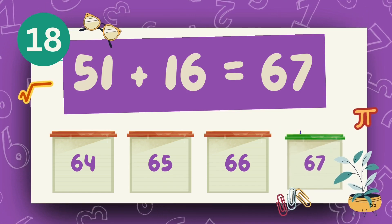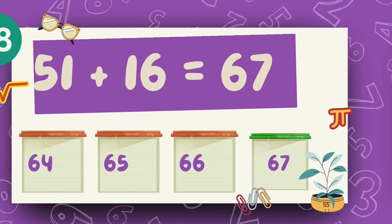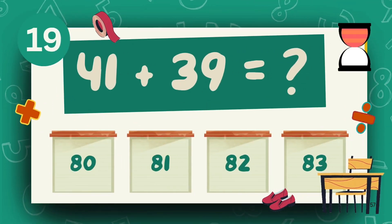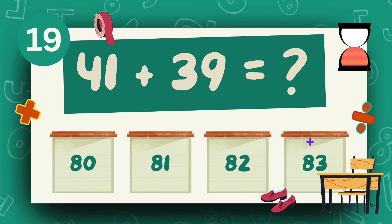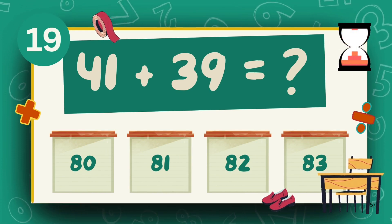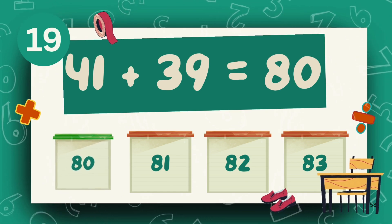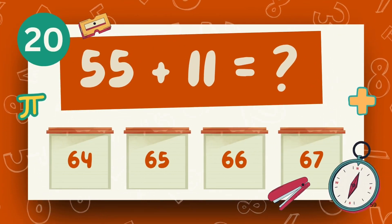The answer is 67. What is 41 plus 39? The answer is 80. What is 55 plus 11?